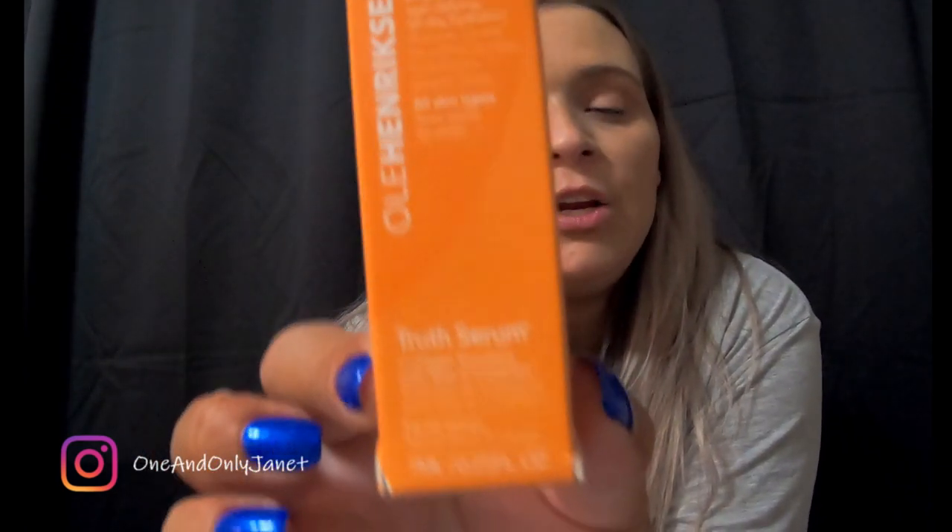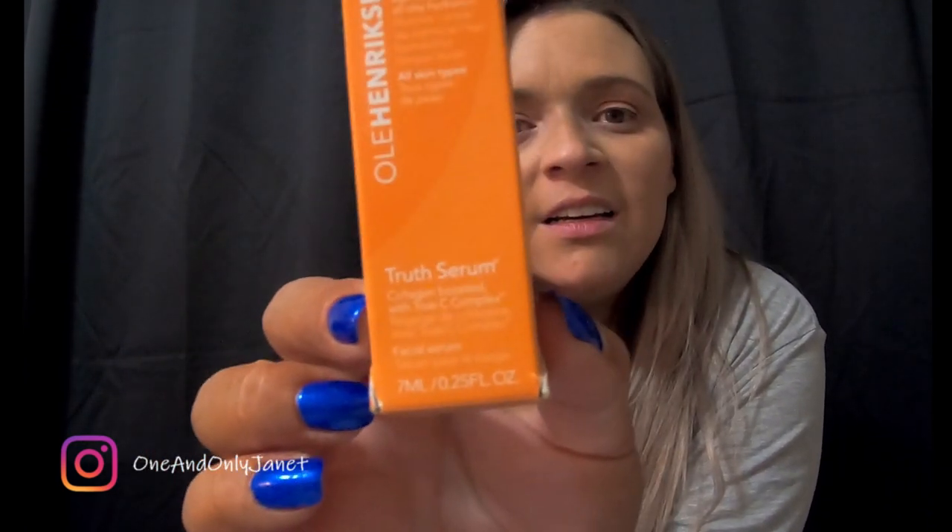This is the Ole Henriksen — I know I'm saying that wrong, go ahead and correct me in the comments — this is the True Serum Collagen Boosted with True C Complex. I don't know, it's different, but hey, we're trying it.